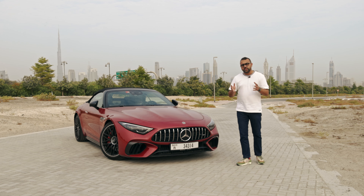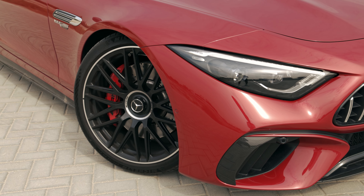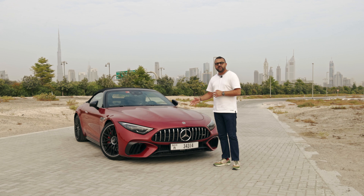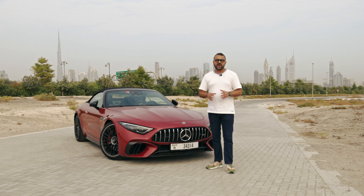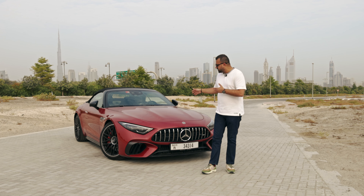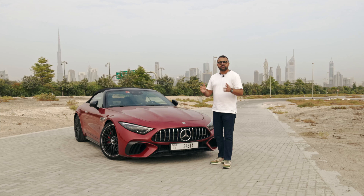Does it look good in person? I honestly think it does. I think this car has a lot of presence. From the time I got it specifically in this red colour, people have been taking pictures of it non-stop. And yes, I know it is not another luxury brand, but this car attracts enough attention and has a lot of presence. So I think Mercedes got the looks spot on — the overall look and aesthetic works.